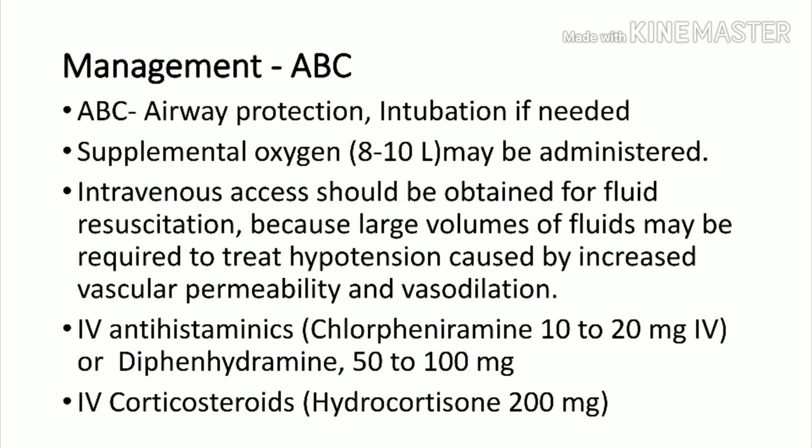Give antihistamines immediately: chlorpheniramine maleate (CPM) 10 to 20 mg IV, or diphenhydramine 50 to 100 mg. To prevent a secondary attack, give corticosteroids — hydrocortisone 200 mg, methylprednisolone 120 mg, or dexamethasone 8 mg IV. Steroids will not act immediately but will prevent further attacks.